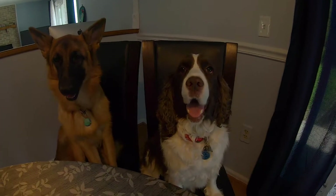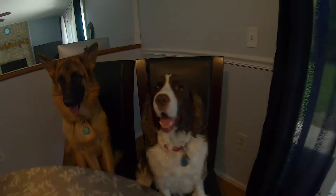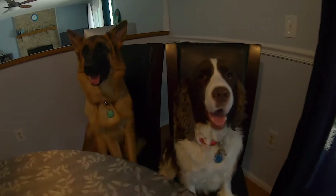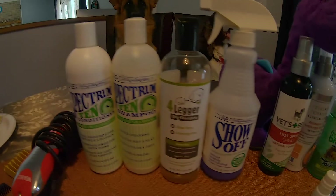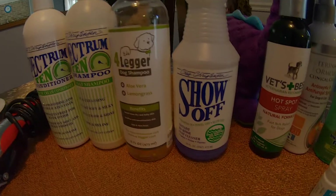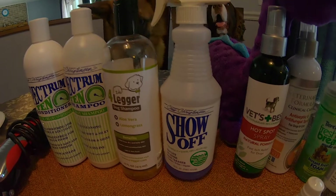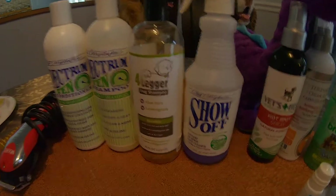With Skye, luckily knock on wood, it's been pretty easy and nothing really too complicated with her. She is an English Springer Spaniel. Back to the products — this next product is the show-off product. This is an amazing product because nobody has time to give the dog a bath or shower every week or every couple of days.